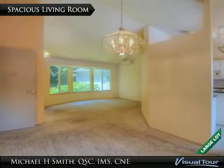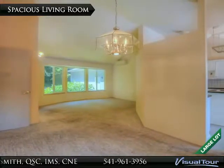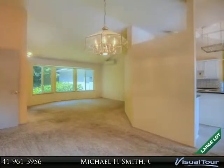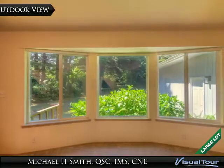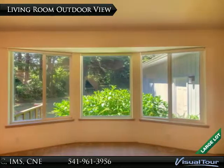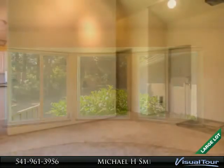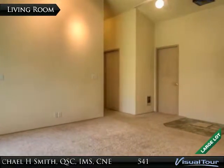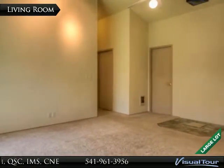This home has an ample living room with excellent lighting and a smooth flow through to other living spaces. The living room has a private view of the yard and surrounding forest. The vaulted ceilings add to the expansive feeling of this large room.